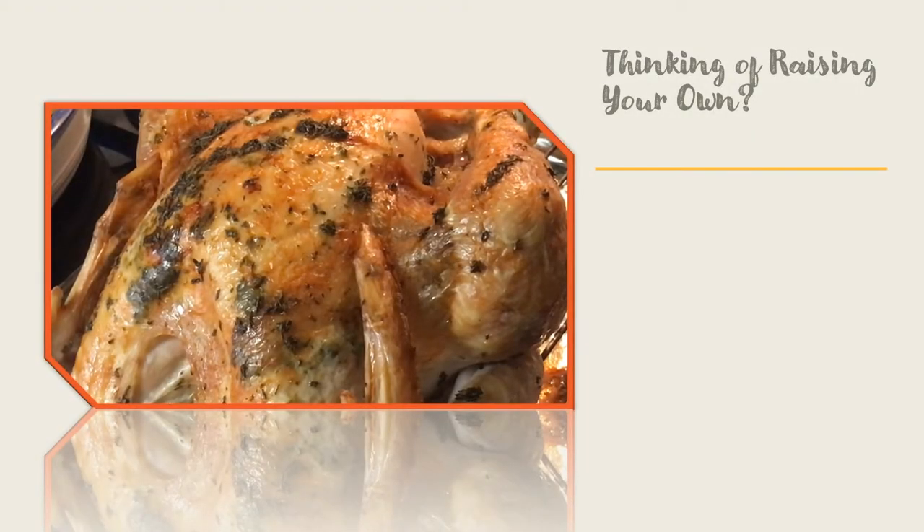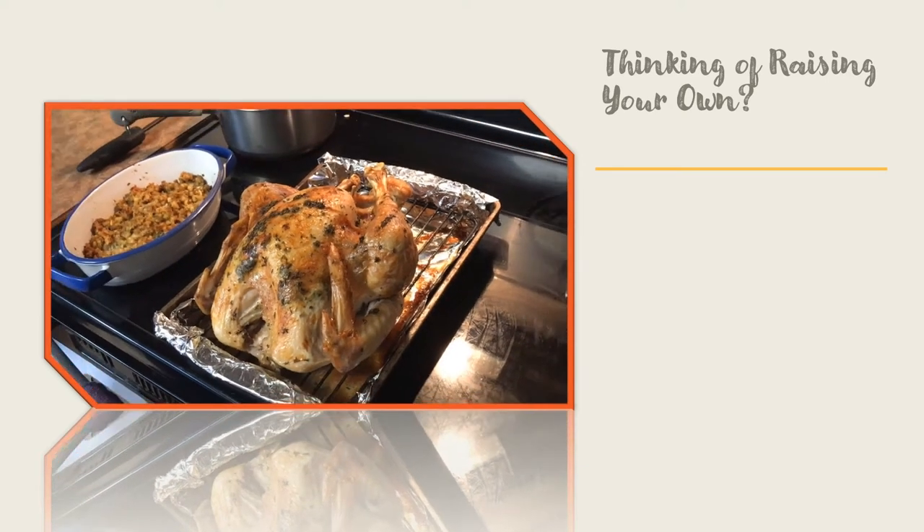Thinking about raising your own turkeys for the dinner table? There are some simple facts you should know in order to have a successful experience raising your home turkey flock.